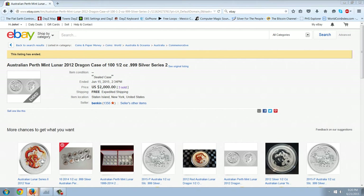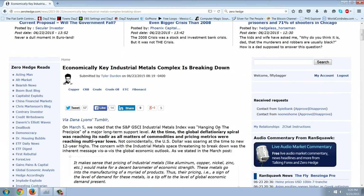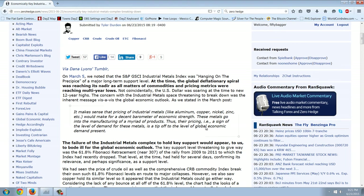Now let's look at the story of the night. I wanted to dig deeply into this one. This is a story that was on Zero Hedge, and this is the GSCI — an index that a lot of people cite. This is from Dana Lyons. On March 5th, we noted that the S&P GSCI Industrial Metals Index was hanging on the precipice of a major long-term support level. At the time, the global deflationary spiral was reaching its nadir as all matters of commodities and pricing metrics were reaching multi-year lows.